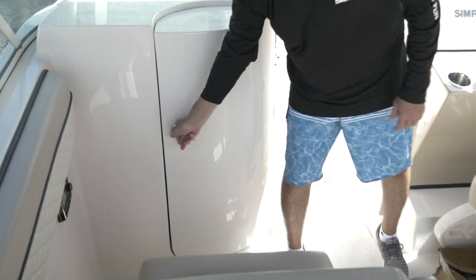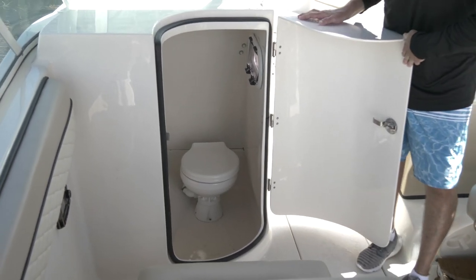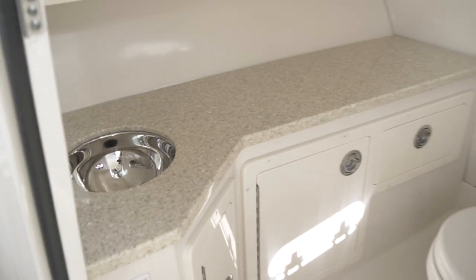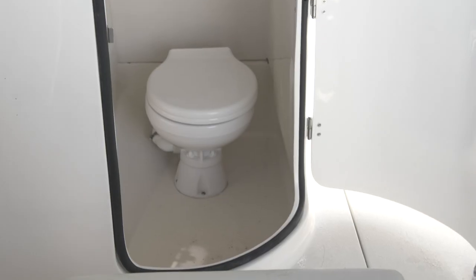You're going to love this feature. What an awesome head the 30DC has — plenty of room, you can take a shower in there, fresh water wash down. It has a macerator on the drain, so if you get any trash in there it just chews it up and spits it out. What an efficient use of space.